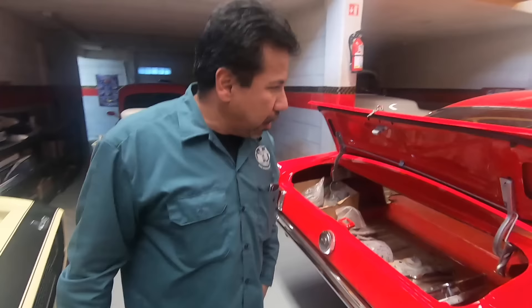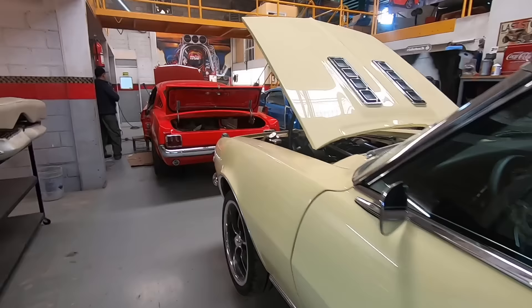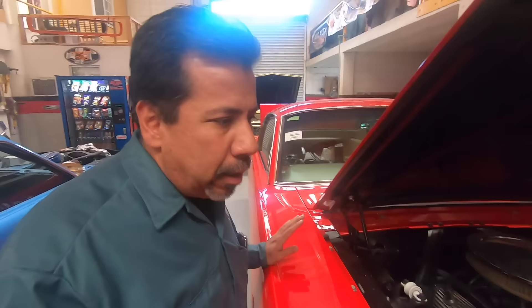This Mustang here is a 66 Mustang Fastback that we're restoring for a customer. This car is mostly going together original — it's a 289 for the Mustang, 4-speed, 9-inch.